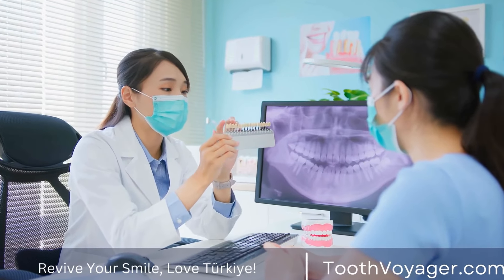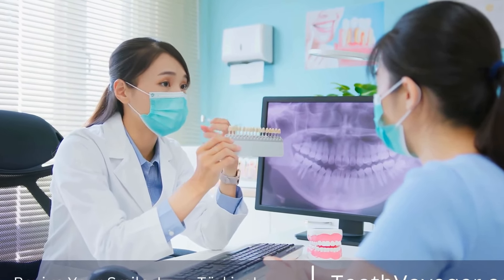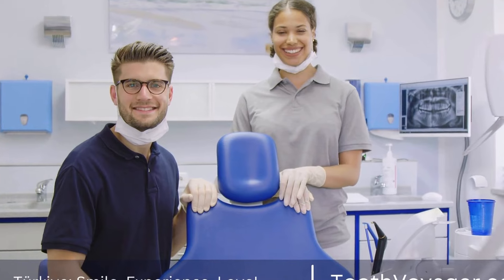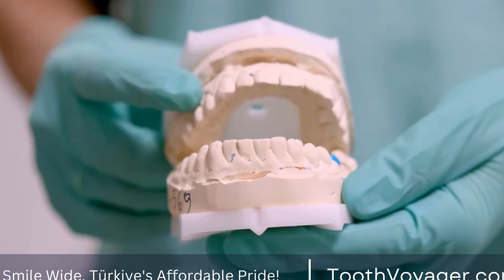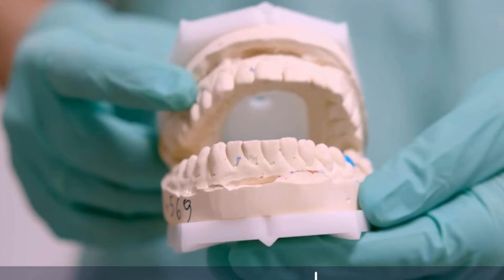Braces traditionally consist of steel brackets which are connected to teeth and joined to wires. Clear aligners offer a discrete alternative to conventional braces because they are made from clear plastic that is almost invisible. Removable appliances can be taken off for eating or cleaning and are typically employed for orthodontic problems that are minor in nature.